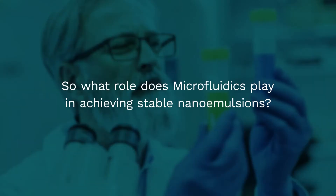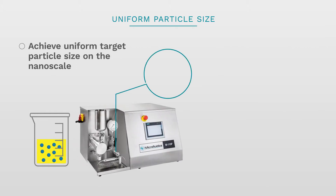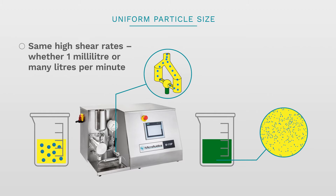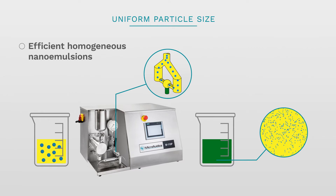What role does microfluidics play in achieving a stable nano emulsion that does not separate out again? Microfluidizer high shear processors stand alone in their ability to achieve uniform target particle size on the nano scale. The key differentiator of microfluidizer's technology is that it delivers not just the highest shear forces, but it applies these uniformly to ensure that every milliliter of material undergoes the same high shear rates, no matter whether one milliliter or many liters per minute are being processed. It is well accepted for efficiently producing homogenous nano emulsions.